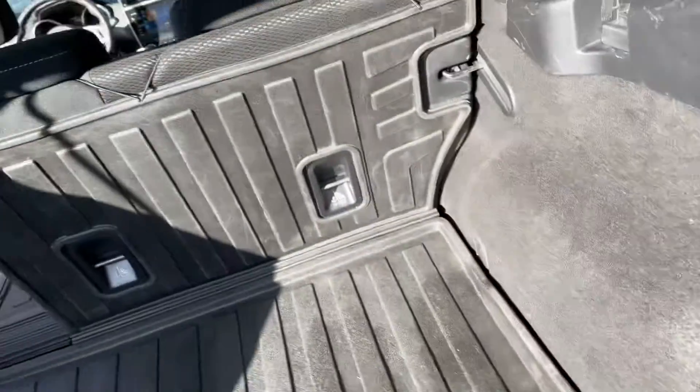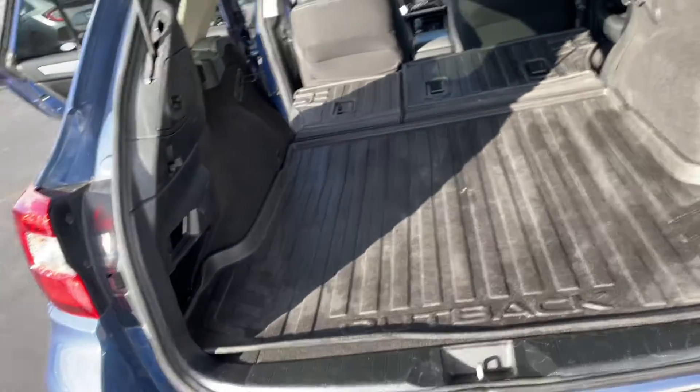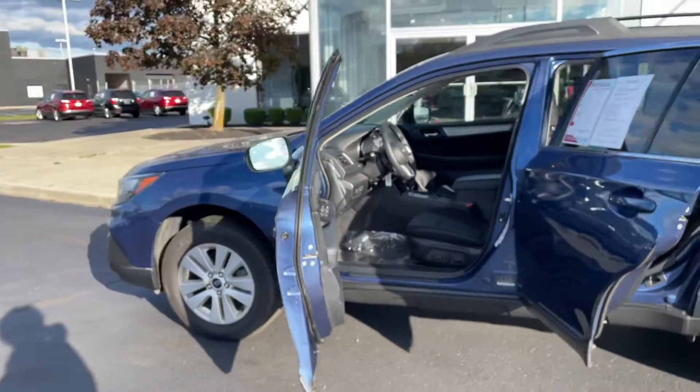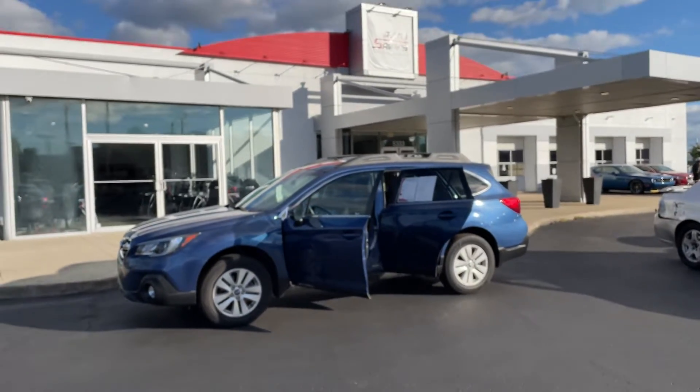You've got cargo spaces on the side, and another handle over here to drop the other set of seats. As you can see with those dropped, you have a tremendous amount of room back here. To shut it, you just press that button and it shuts for you. That's going to wrap it up for the Subaru Outback. If there's anything I missed or anything you want further details on, just let me know and I'd be more than happy to help.